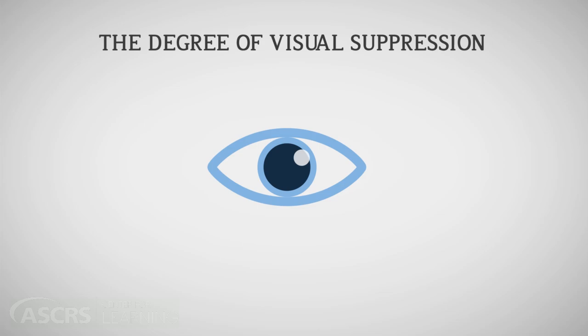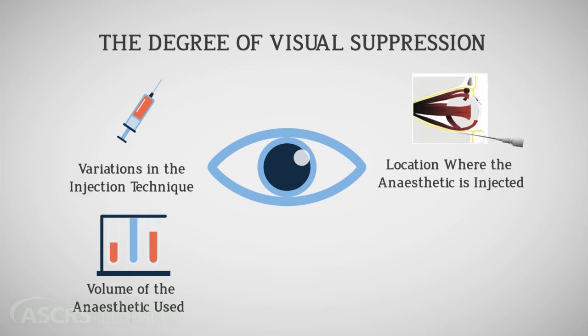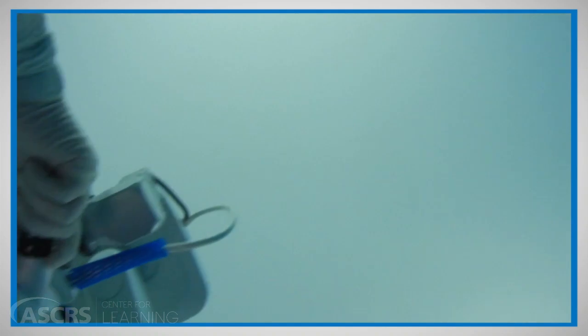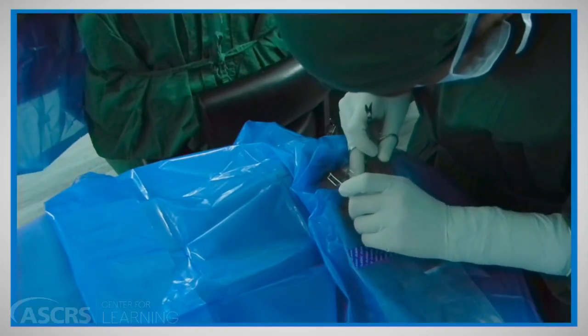The depression of visual function is incomplete. The degree of visual suppression by the anesthetic agent depends on various factors: variations in the injection technique, volume of the anesthetic used, location where the anesthetic is injected, and concomitant use of adrenaline and hyaluronidase. Patients undergoing surgery under topical anesthesia will obviously retain even better vision. Majority of patients have some residual visual sensations, including perception of light, movements, flashes, seeing one or more colors, different shapes such as circles, clouds and patches, seeing surgical instruments, the surgeon's fingers, and changes in light brightness.